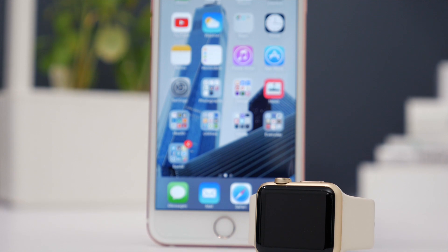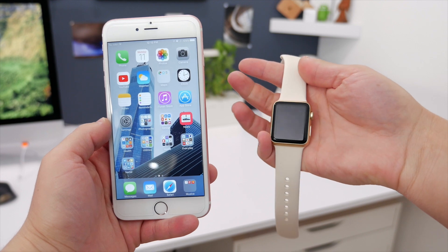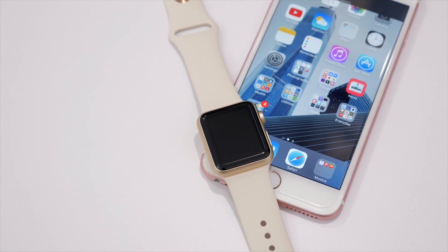There's also an update for the Apple Watch. Currently, you can only have one Apple Watch paired with one iPhone. But with iOS 9.3 and watchOS 2.2, which was also released today, you can now pair multiple Apple Watches to one iPhone — for some people, a much welcome change.